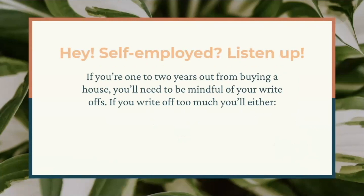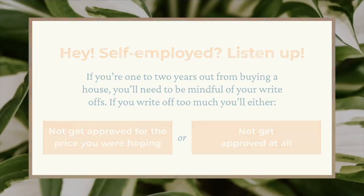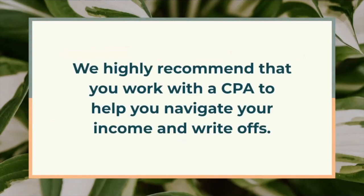If you claim an overall loss on your taxes, you may A, not get approved for the price you were hoping, or B, not get approved at all. As you know, I own my own business — Open House. So when I'm planning to buy a house, I make sure to let my CPA know that I want to show enough income to be approved for the amount of money I want to spend on a house. It might mean that I'll have to write off fewer expenses and pay more in taxes, but to me, it's worth it to be able to be approved for the mortgage.